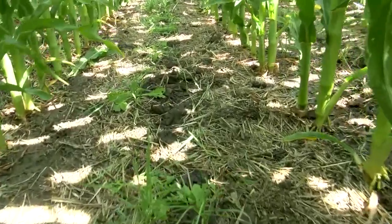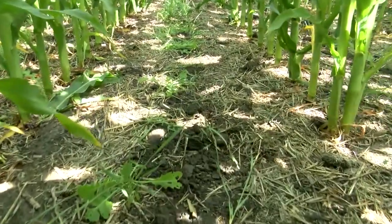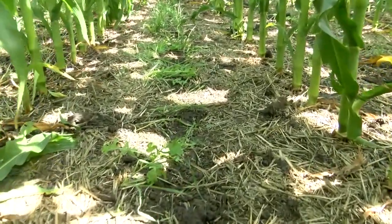We're down here in Rutland, North Dakota at a project where Dave Franzen and I, along with several other colleagues at NDSU, are looking at interceding cover crops into corn. In these fields, we have cereal rye, camelina, and radish interceded into corn at five to eight leaf.